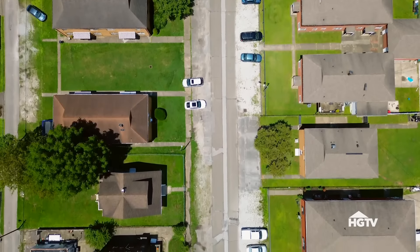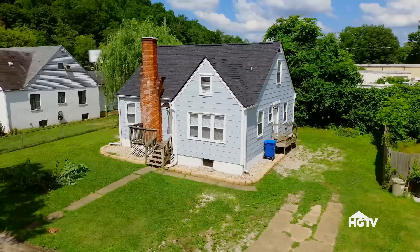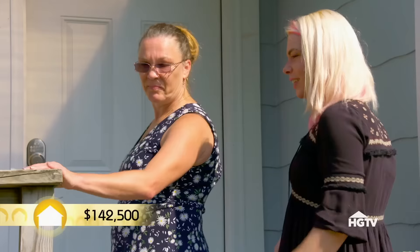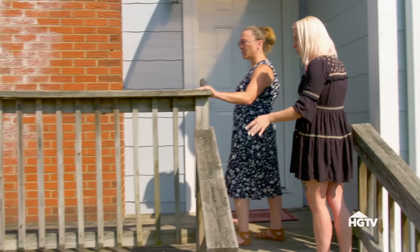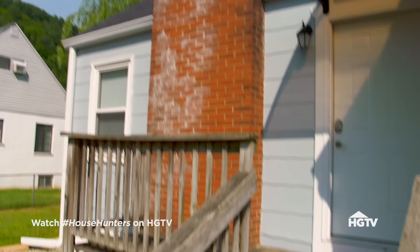First up, a house slightly outside the radius mom has set, but it's a 1948 charmer that Ashley might like. It's right off the interstate. Not bad looking houses, but they are so close together — they're rubbing elbows. It's cute. It looks like a little cottage. Well, don't break the porch — a little rickety. You can fix that.